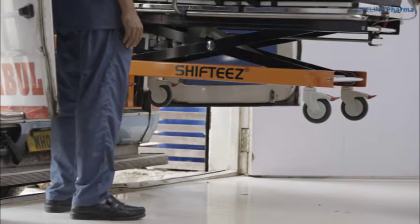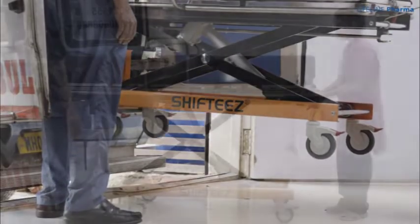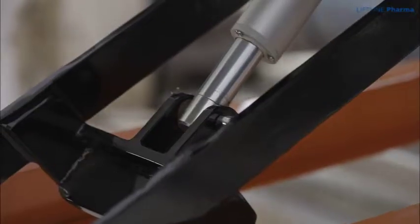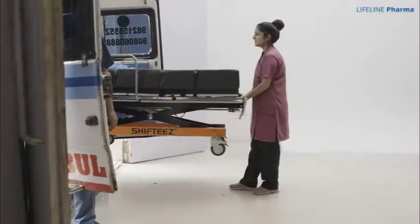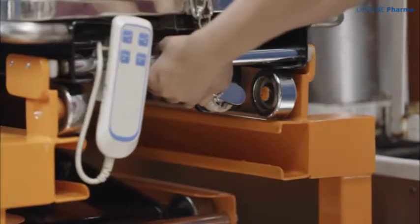The automatic folding legs of the stretcher fold outwards once the stretcher is lifted. This enables moving the stretcher with just one person without any hassle. These automatic folding legs have been engineered in a way that they provide maximum assistance to the attendant while inserting the stretcher in an ambulance or pulling it out.